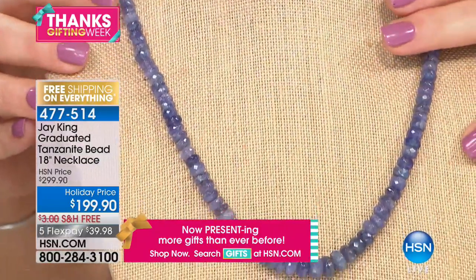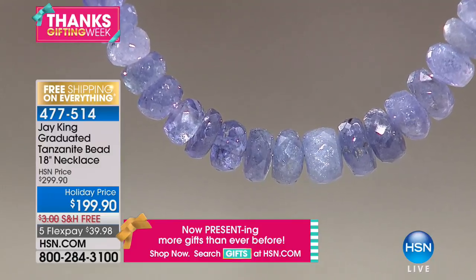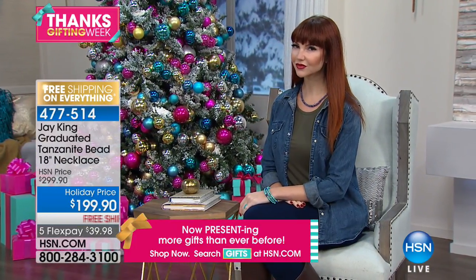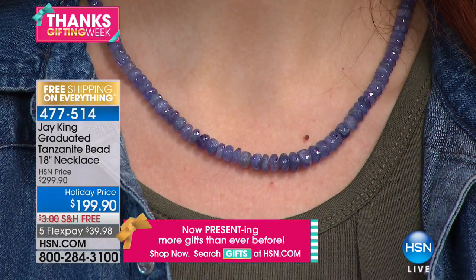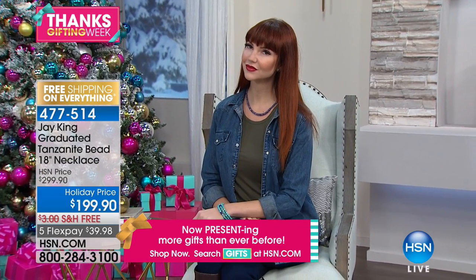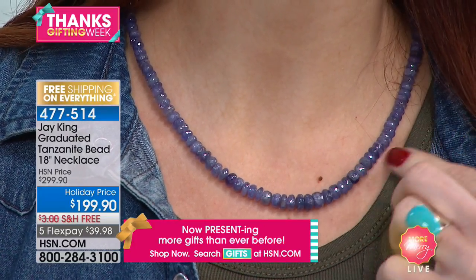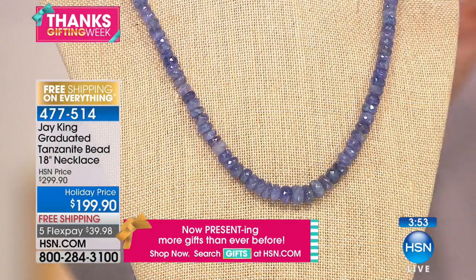All beads are hand-faceted — we took what mother nature gave us and faceted every single bead to give it extra sparkle. It's a dollar and 30 cents a day to own, free shipping and handling. As a collector, to own this much tanzanite on a beautiful strand is remarkable — it stands on its own, or throw a pendant enhancer on it. True saturated purpley blue, no guessing. Item 4-7-7-5-1-4, final 600 remaining.